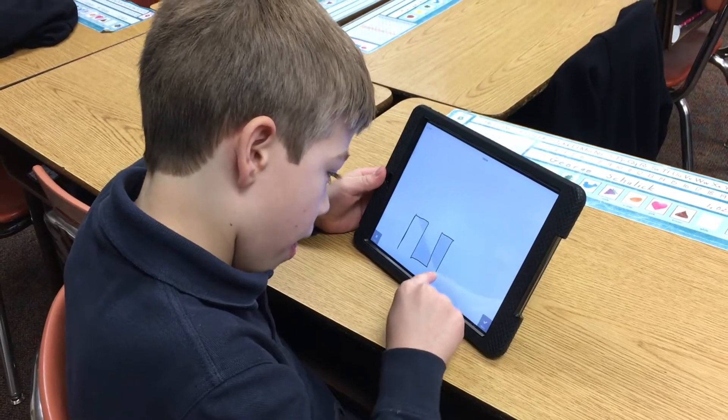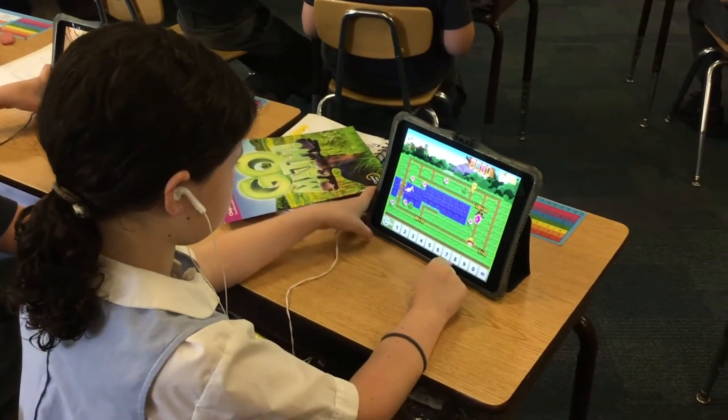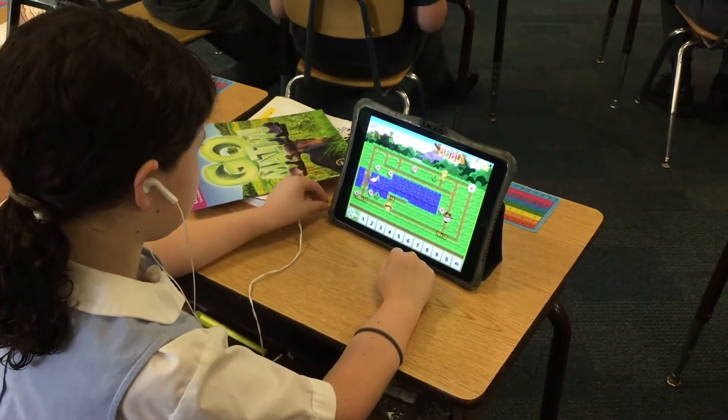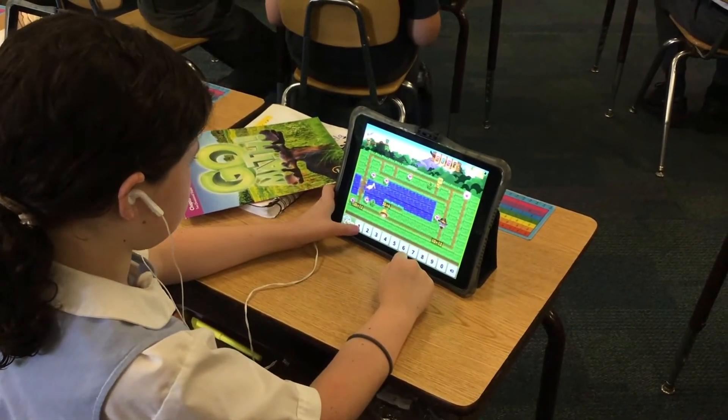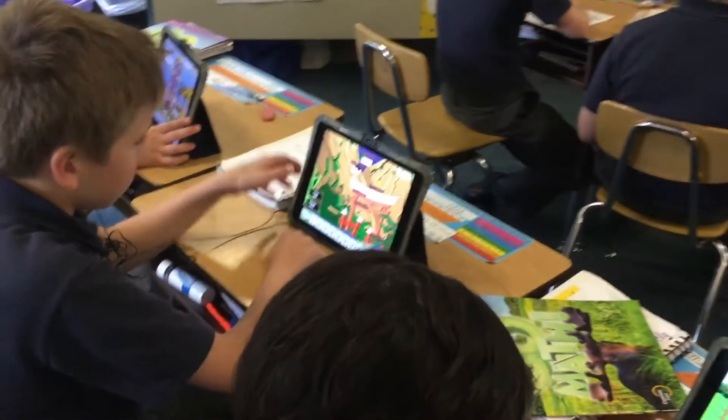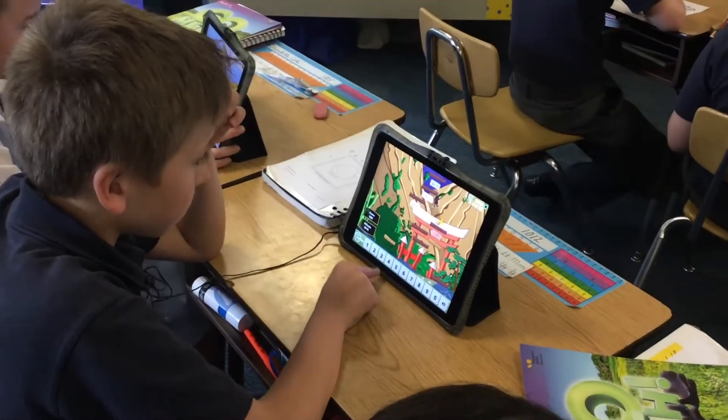The greatest success in teaching in a one-to-one classroom would be the use of Seesaw on the iPad, as well as the programs Reflex and MobiMax. The kids have been able to enrich their learning through those things, and the digital portfolio in Seesaw has just had endless possibilities.